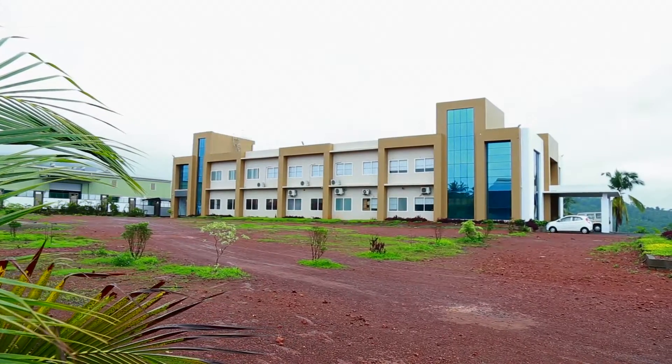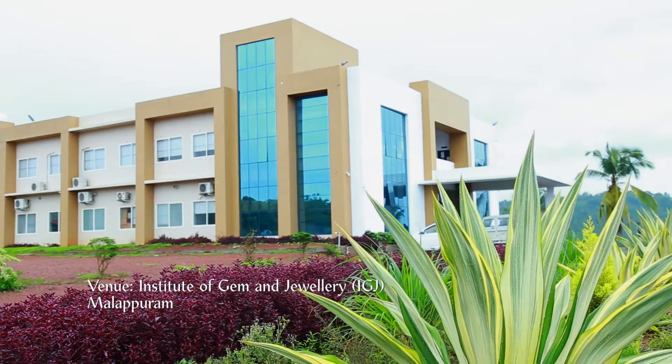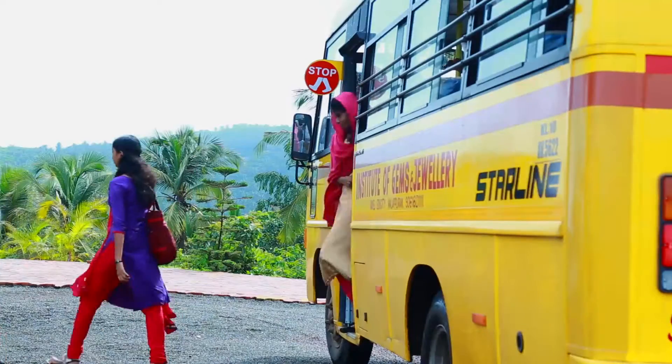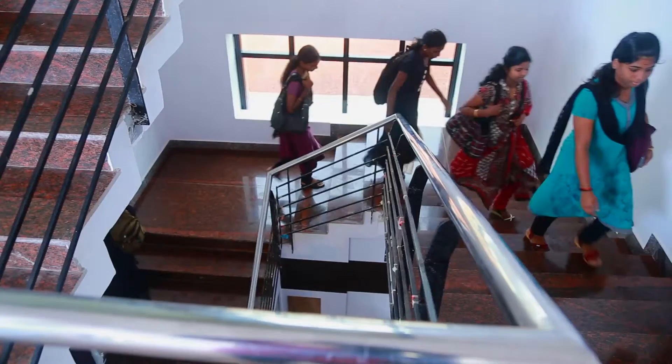The Institute of Gem and Jewelry, IGJ, was established by the SAFA Group, a leading jewelry group, to promote professional education in the jewelry industry and provide consultancy services for manufacturers and retailers.